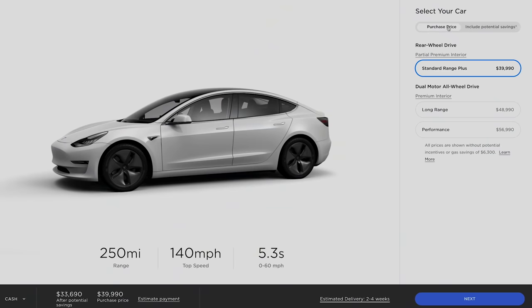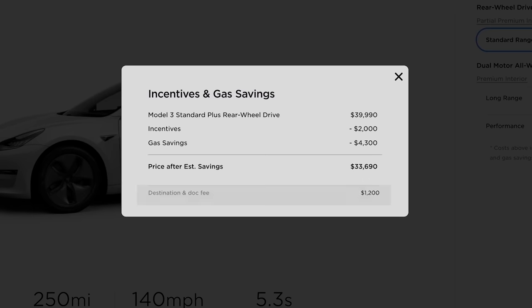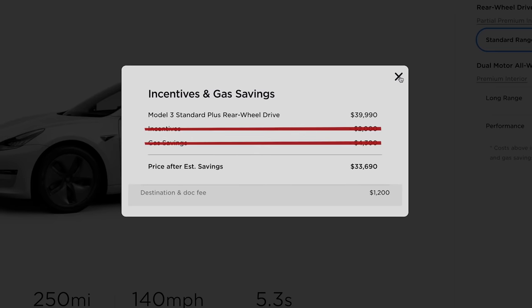The confusion stems from the fact that Tesla's own website says the true cost of the least expensive Model 3 is around $41,000. For true cost, we're going to say that includes destination fees that you have to pay, but excludes potential gas savings and the financial incentives that vary from state to state. So how do you get the $35,000 model? That's what we wanted to find out.